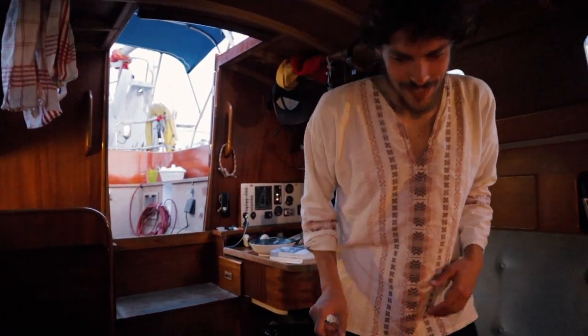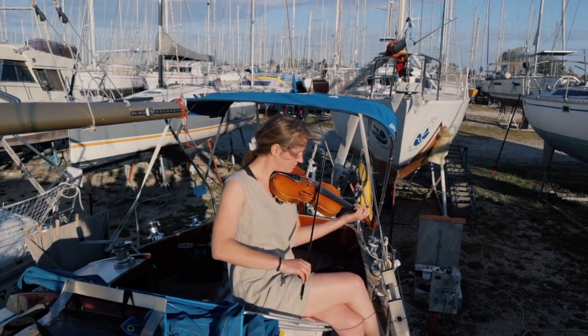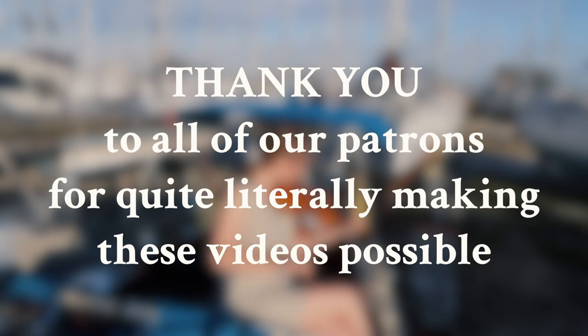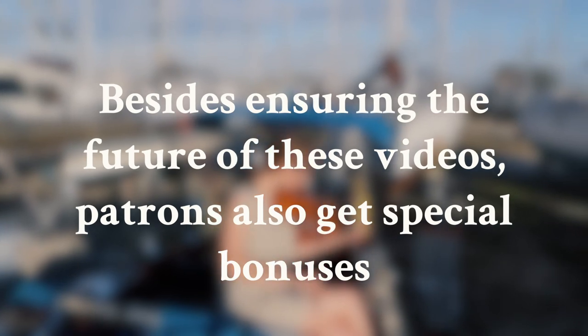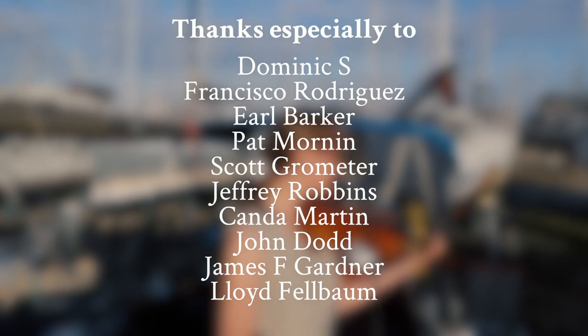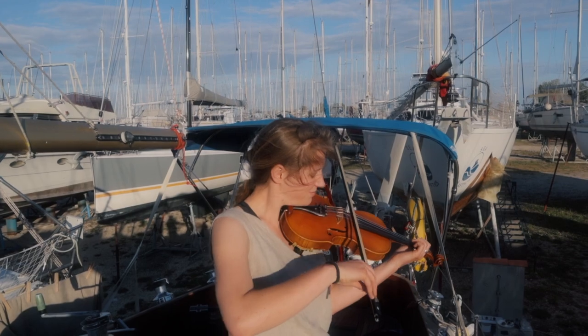This looks delicious, wow — you're amazing. Thank you. There we go.